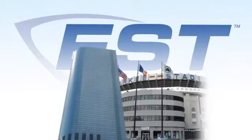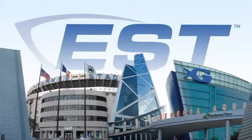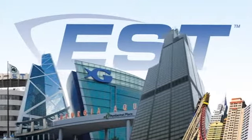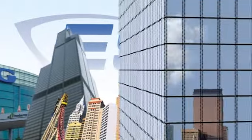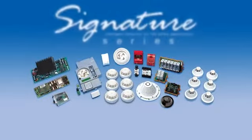From small multi-unit residences to hotels, hospitals, retail complexes, manufacturing facilities, and some of the world's most recognizable landmarks, EST Life Safety Equipment has been setting the standard for fire and safety equipment since 1872. The evolution of excellence continues today with Signature Series.